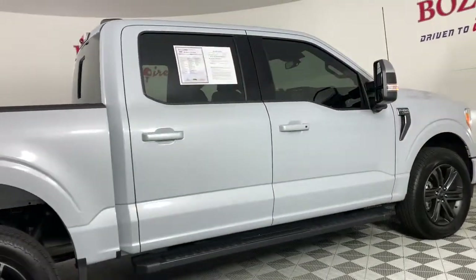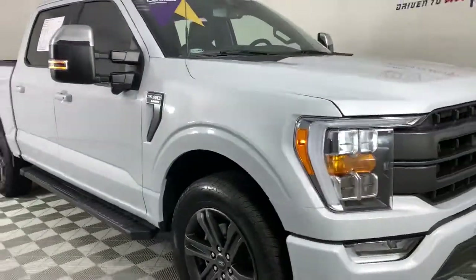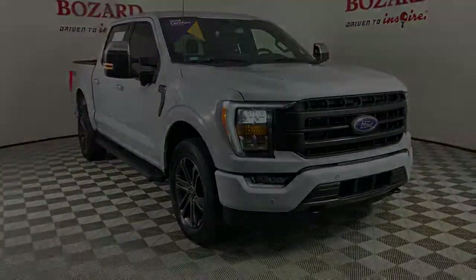Feel the satisfaction that comes from reaching a higher level of productivity in this F-150. Treat yourself to a test drive today. Our friendly staff...